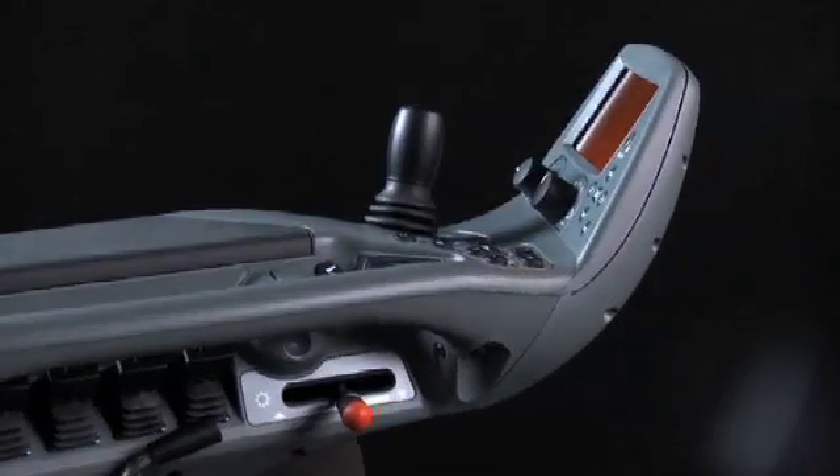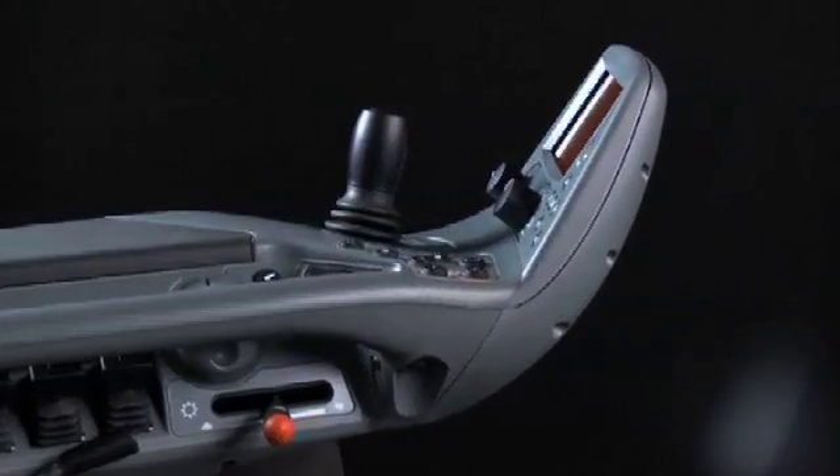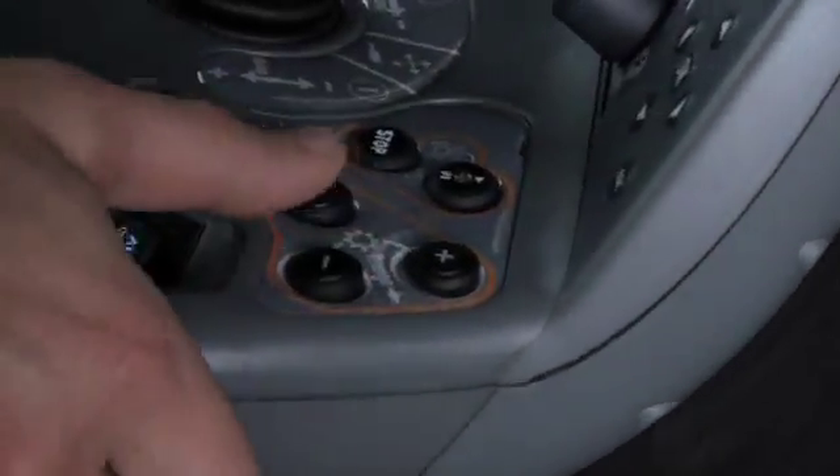Welcome to Valtra Direct. The most versatile, the most powerful, and the most pleasing tractor you can imagine.